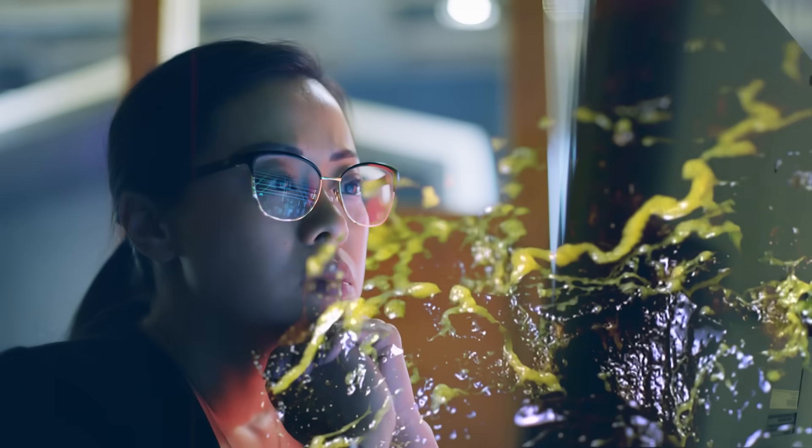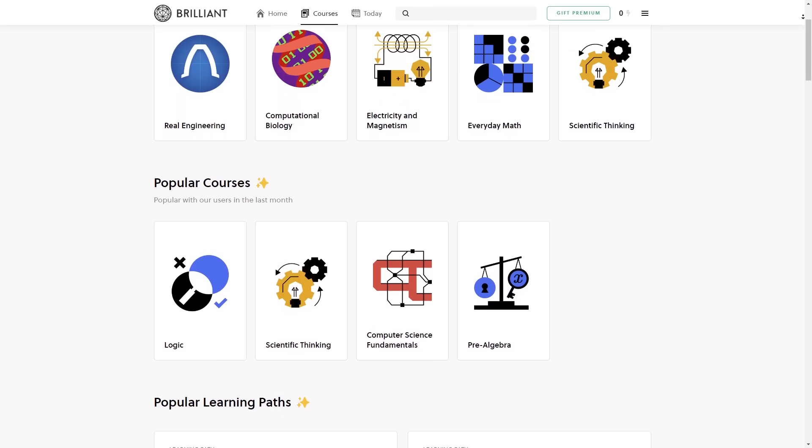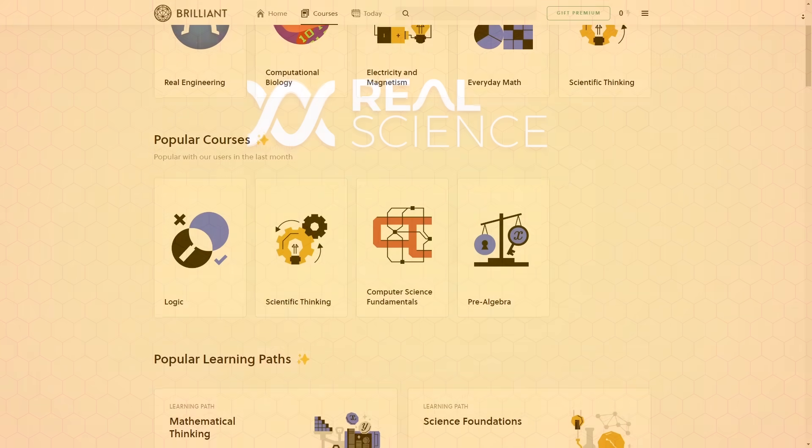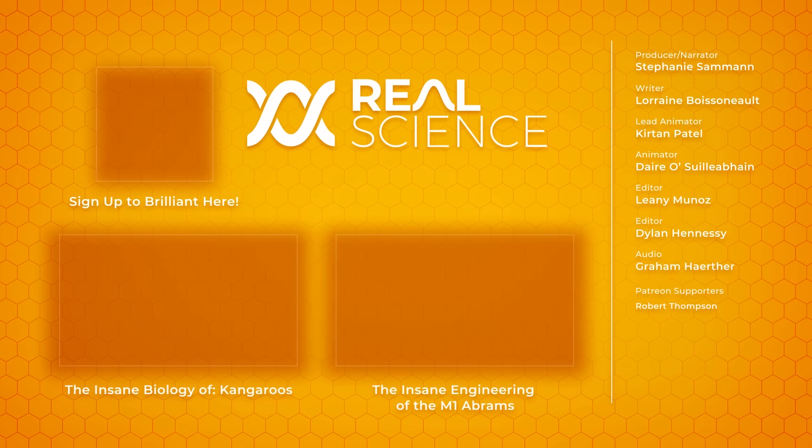So to learn how to think more like a slime mold, and to try everything Brilliant has to offer free for a full 30 days, visit brilliant.org/realscience or click on the link in the description. The first 200 people will get 20% off Brilliant's annual premium subscription, and every sign-up helps this channel.